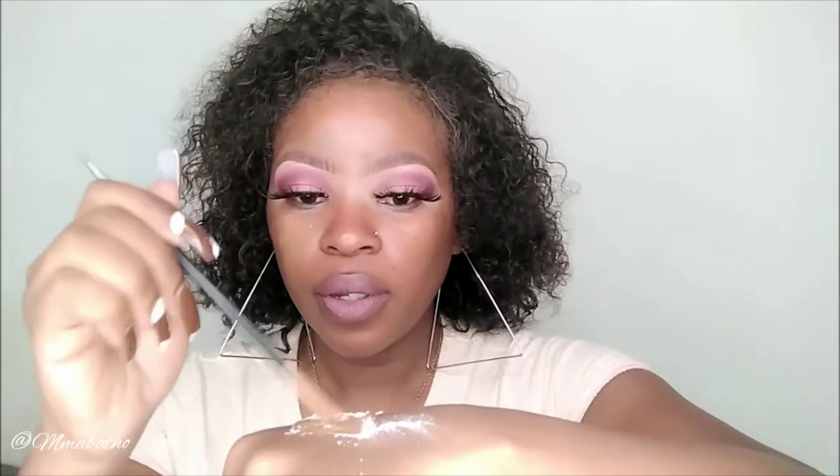I'm mixing the foundations using my concealer brush in the palm of my hand, then applying any leftovers so I don't waste. Next, I'm going to be using the baby powder — I like that it has small holes in the container. You want to mix it in so it looks like this, then apply using a foundation brush.